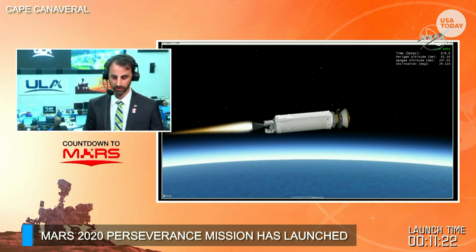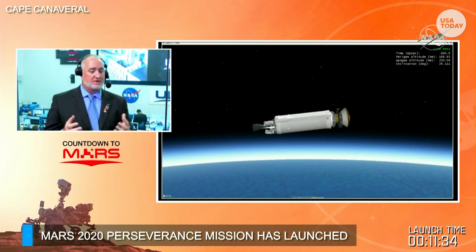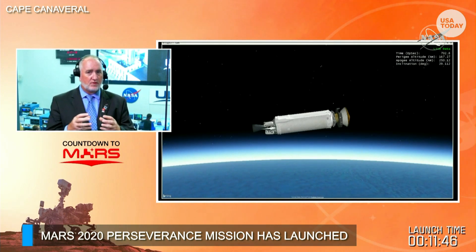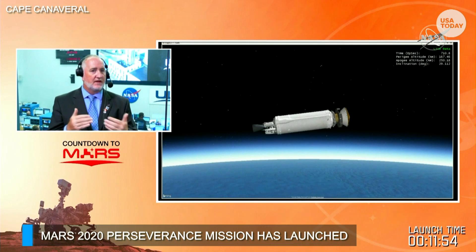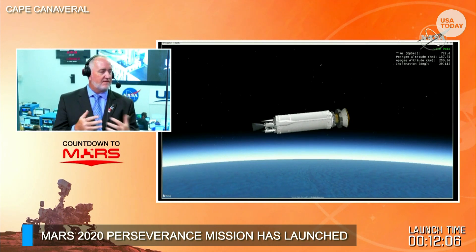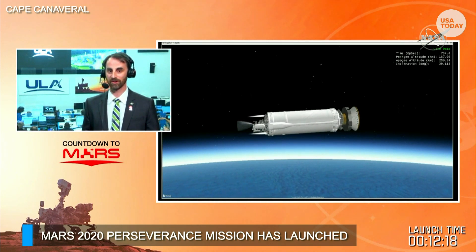Coming up on the end of the first burn — people often wonder why you can't just keep firing engines all the way to Mars. The first burn gets us into a park orbit around Earth. During the coast phase of about 30 minutes, the vehicle performs maneuvers, rolling Perseverance and the Centaur to manage thermal environments — balancing solar exposure to control temperatures on Mars 2020. That coast allows the vehicle to reach the exact position needed so the second burn provides the velocity required to head out to Mars. We'll be back for that second burn in just under 30 minutes.